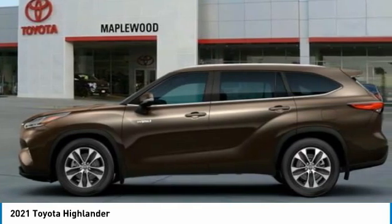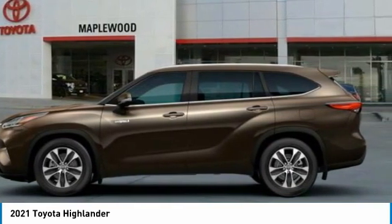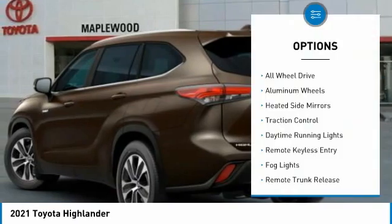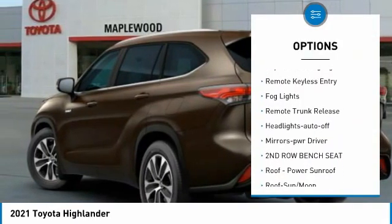A 2010 Top Safety Pick, the Highlander is where substance meets style. This vehicle has less than 100 miles. Here are some of this vehicle's great options: all-wheel drive, aluminum wheels, heated side mirrors, traction control.